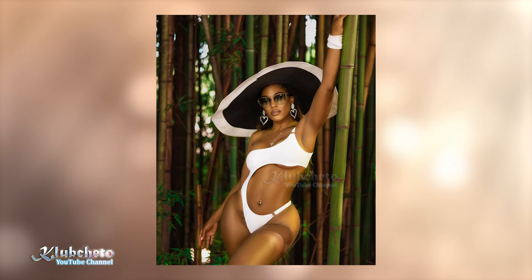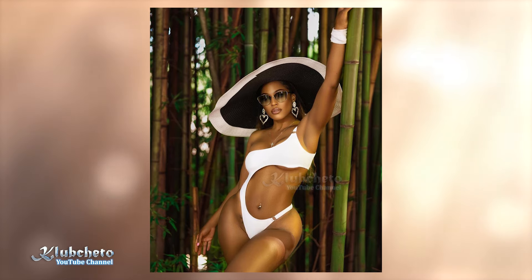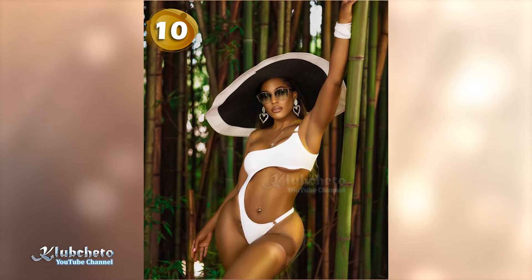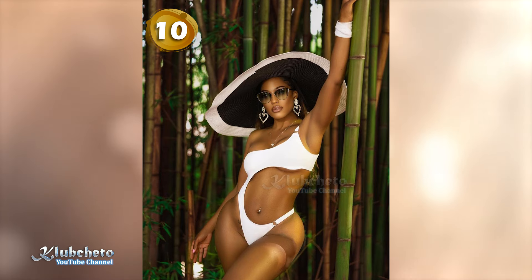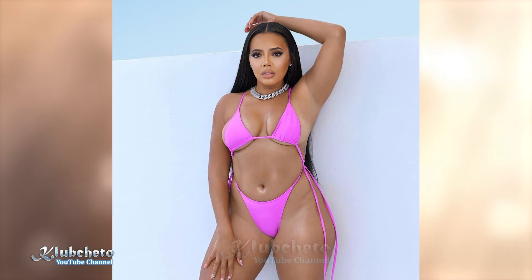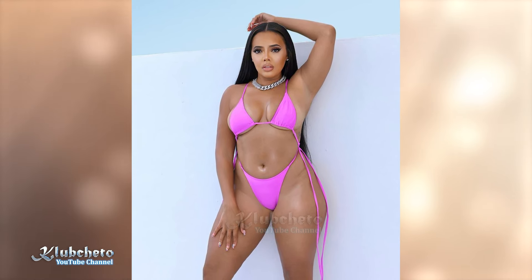Swimsuit fashion is a beautiful blend of self-expression, comfort, and style, especially when it comes to flattering designs for women with darker skin tones. Let me know in the comments section below which type of swimwear catches your eye when worn by darker skin beauties — a two-piece swimsuit or a one-piece swimsuit, and in what color combination.